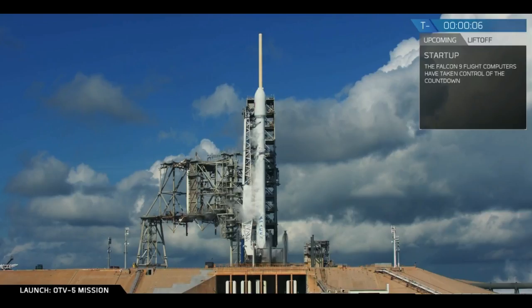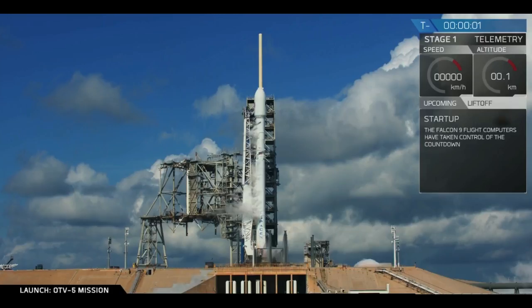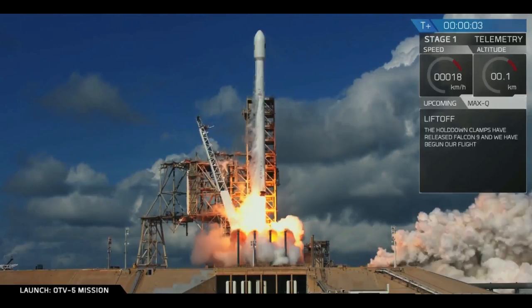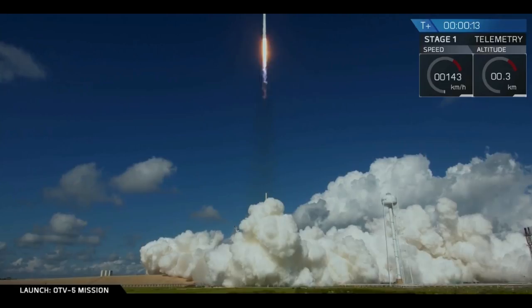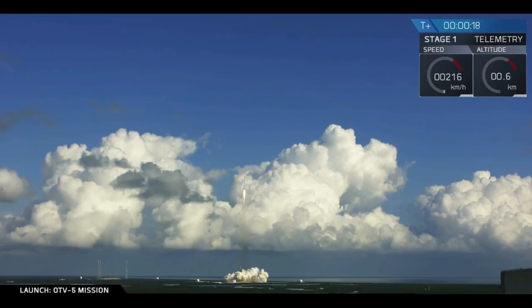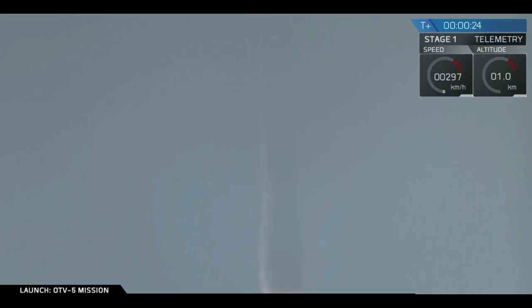9, 8, 7, 6, 5, 4, 3, 2, 1. Stage 1 propulsion is nominal.